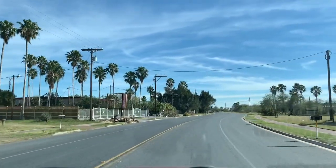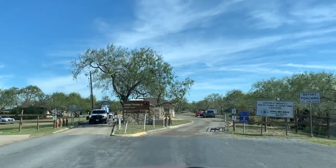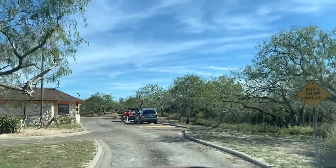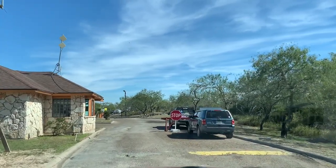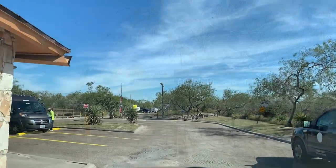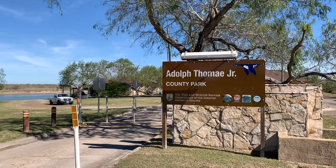Continue on Marshall Hunts Road for five miles. It appears this is the entrance to the county park. We've just arrived at the Adolph Tomei Jr. County Park here in South Texas. Let's go check it out.